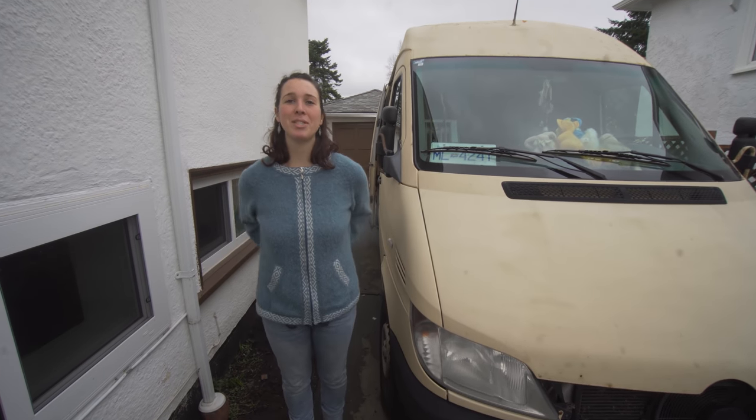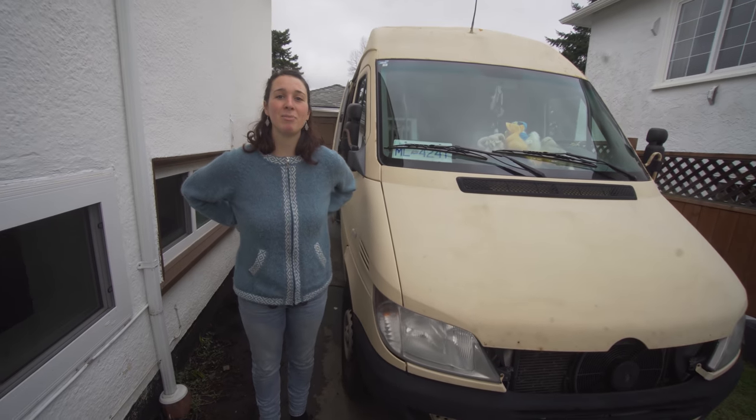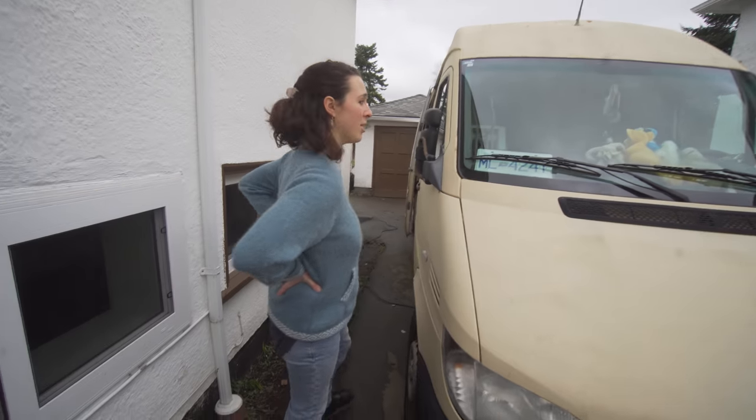Hi, my name is Samantha. This is my 2005 Dodge Sprinter and I've been living in my van for a year on and off. Come on in.